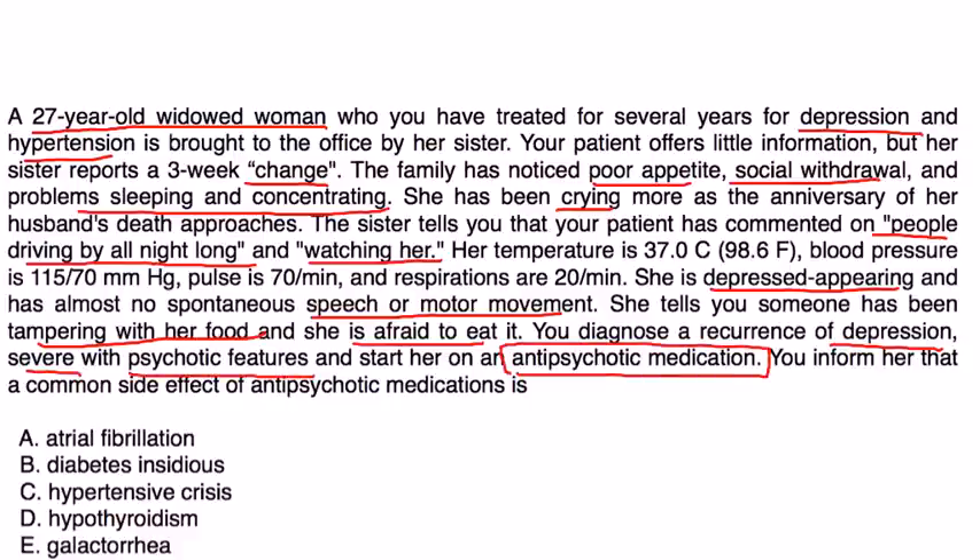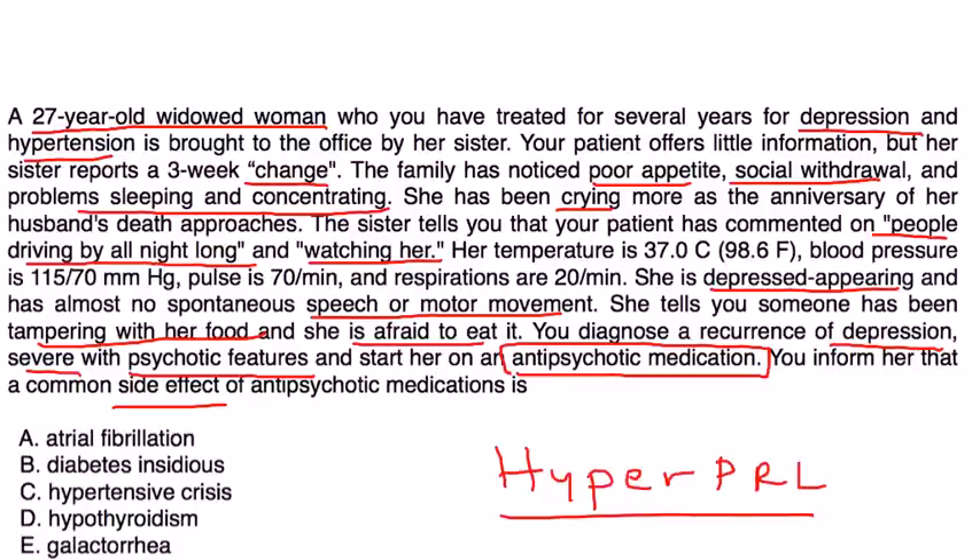You inform her that a common side effect of antipsychotic medications is... well, the topic of this video is antipsychotic-induced hyperprolactinemia. Hyperprolactinemia is not one of the listed answer choices, so we have to think about what hyperprolactinemia causes: amenorrhea, infertility, sexual dysfunction, weight gain, and galactorrhea. So the answer would be E — galactorrhea.